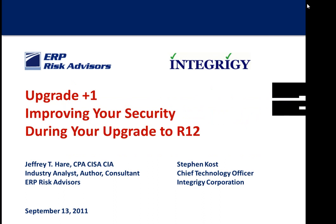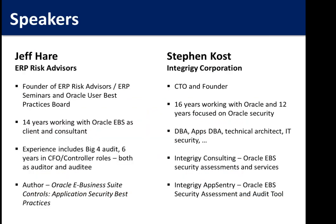Today we're going to talk about upgrading security while you're doing your R12 upgrade. Jeff and I are going to walk through and talk about this from a security perspective and also from a controls perspective. I'll give you a little introduction, but I'll let Jeff introduce himself first.